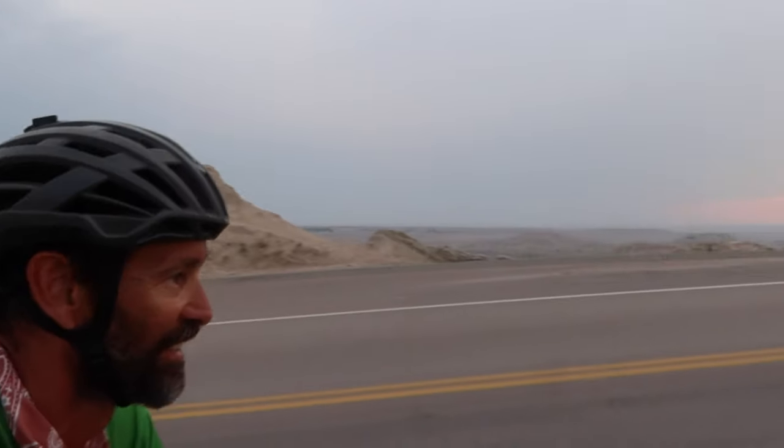I thought I was going to do 30 miles. I did more than double that — or I'm going to do more than double by the time I'm done. Look at these views.